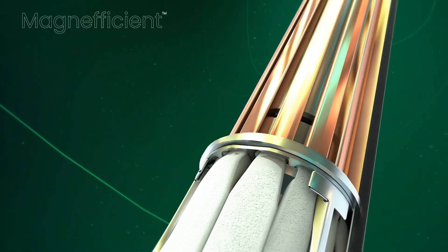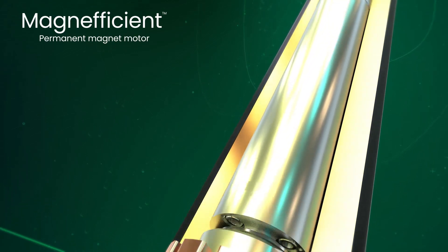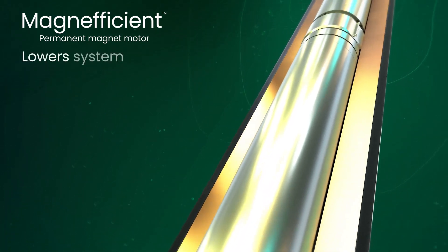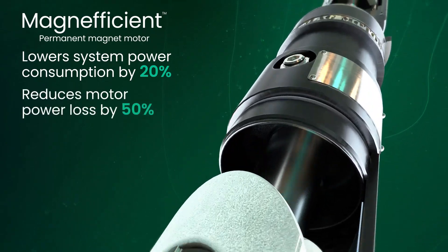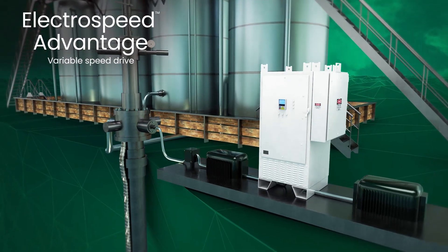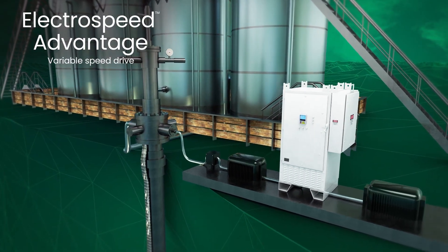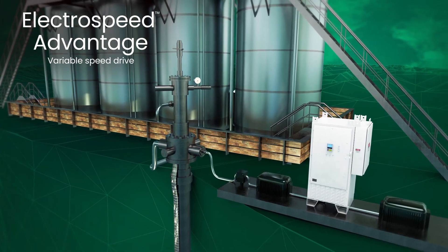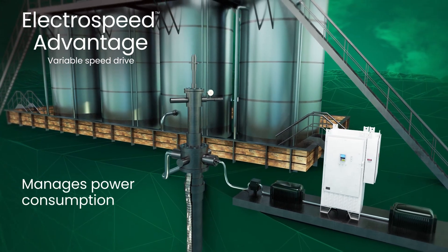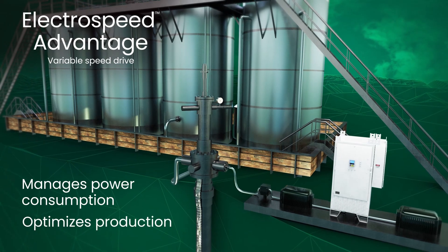The Magneficient permanent magnet motor eliminates induction losses, lowering system power consumption by 20% and reducing motor power loss by 50%. The Electrospeed Advantage Variable Speed Drive's intelligent software algorithms monitor and adjust system operating parameters to help prevent gas locking and manage power consumption while optimizing production.